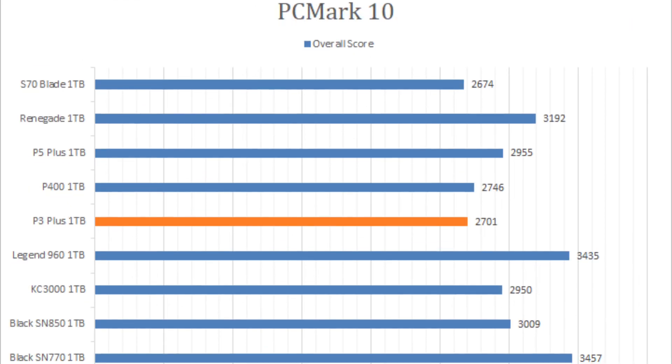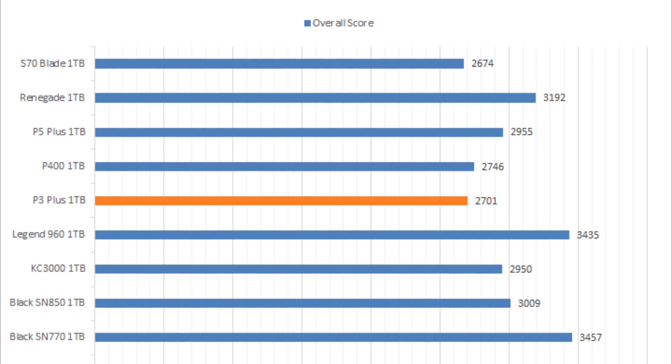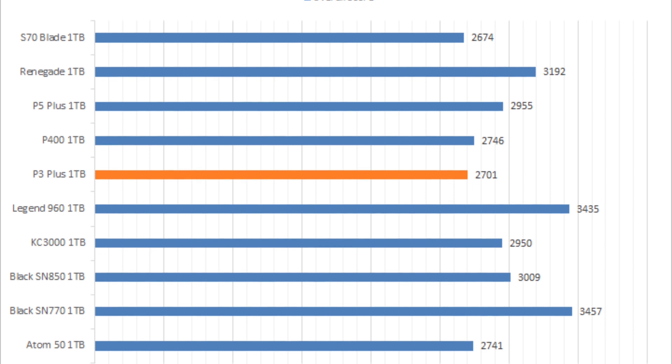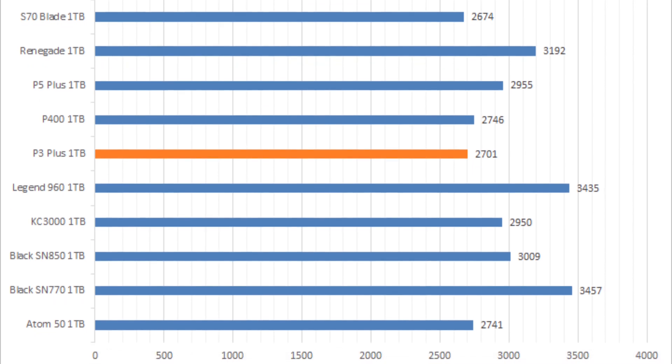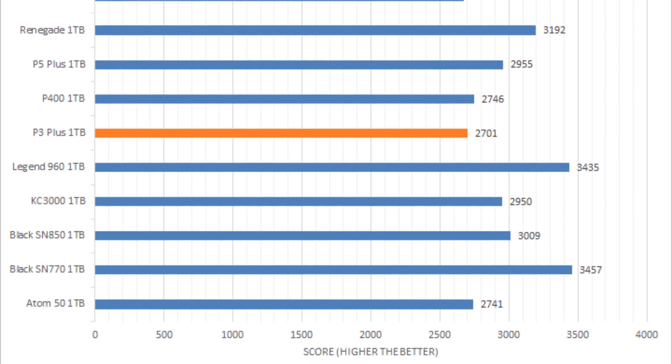However, the P3 Plus 1TB was near the bottom compared to other PCIe 4.0-based NVMe SSDs in real-life simulations. This is not necessarily a bad place to be, because it is still better than pretty much any PCIe 3.0-based drive, meaning the performance is still very good.